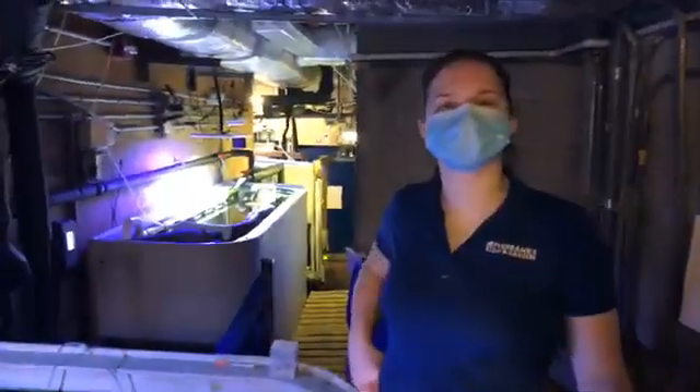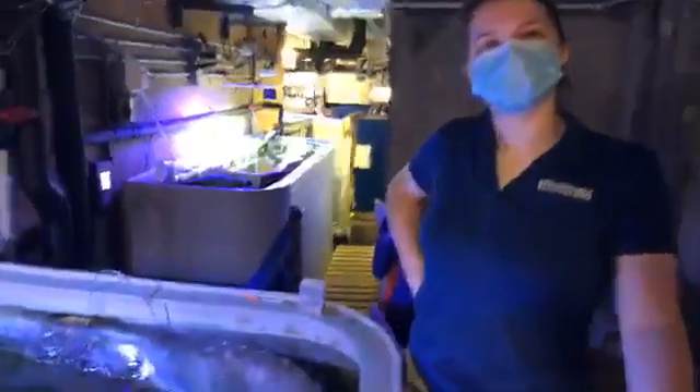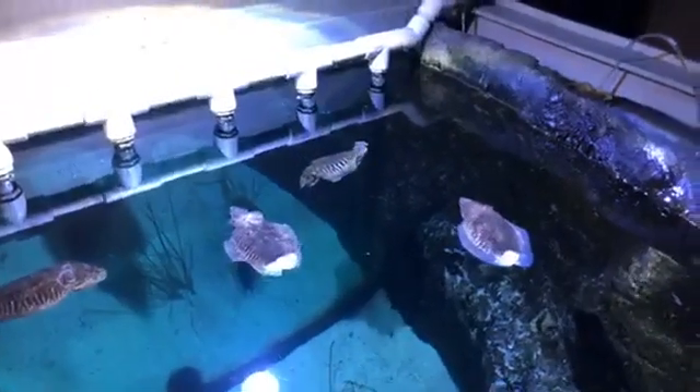I got to give a big thank you — thanks so much, Sarah. We could not have done it without you. You're the professional and thanks so much for letting us join you on one of your twice-daily feedings right here behind the scenes in the aquarium.